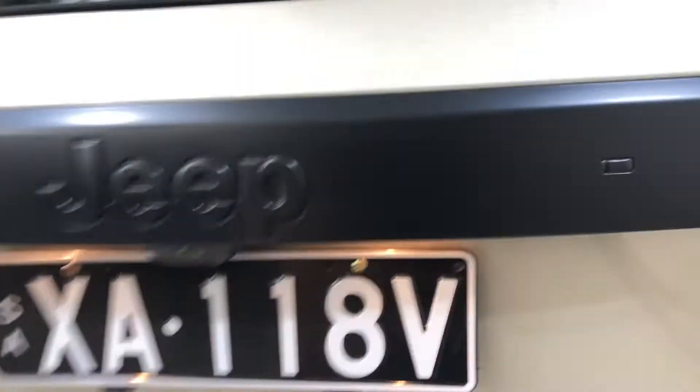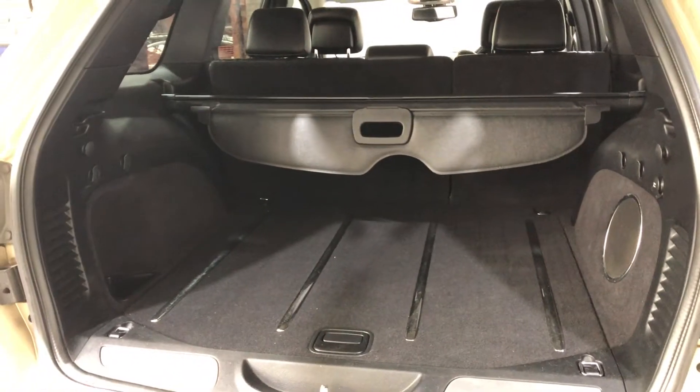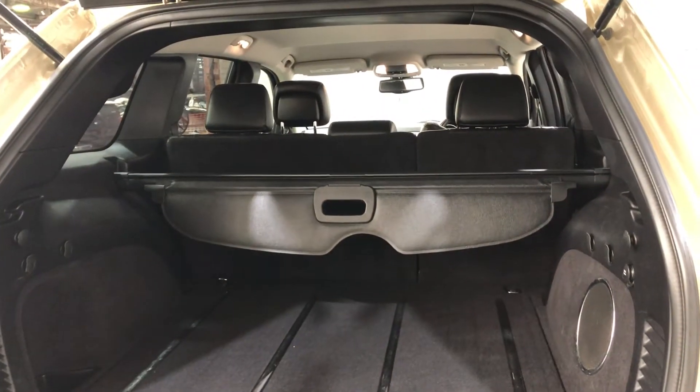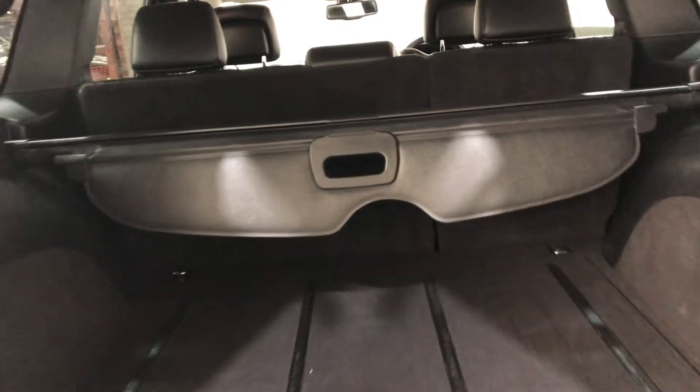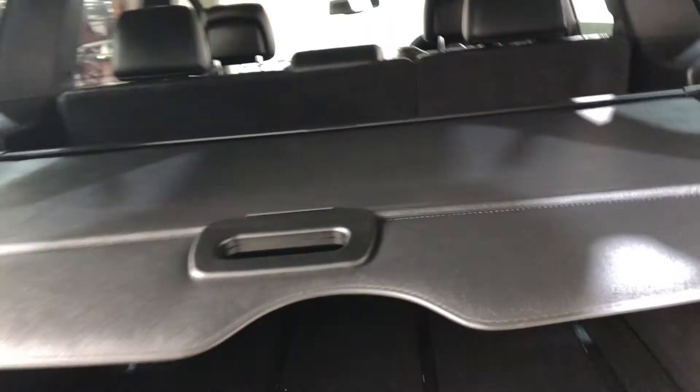As we jump inside the boot, being a full-size SUV, you know you're going to get heaps of boot space at the back as well. If you ever need more space, the two back seats do fold down. The car also comes with a cargo blind so you've got your private belongings hidden away from other people.